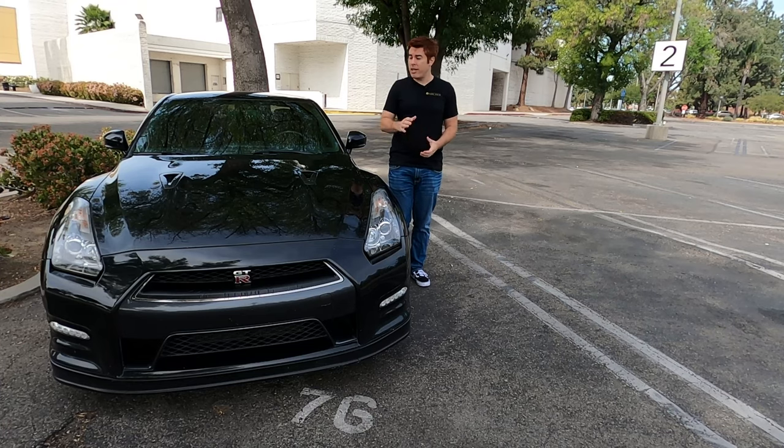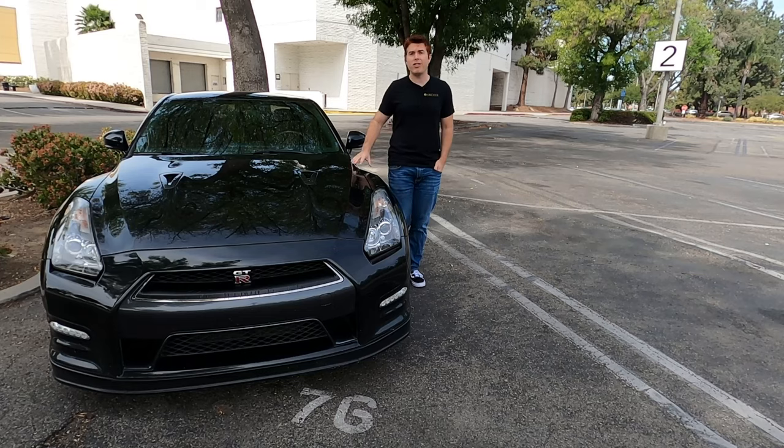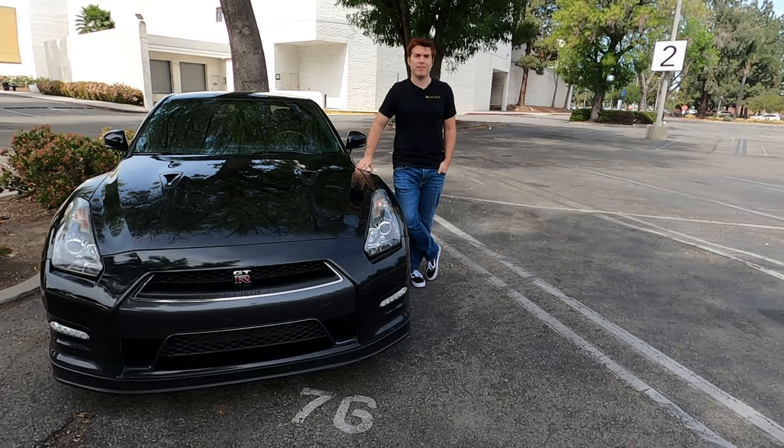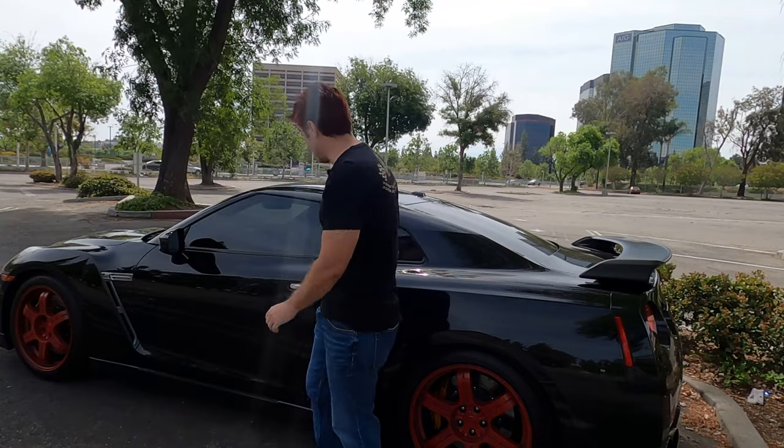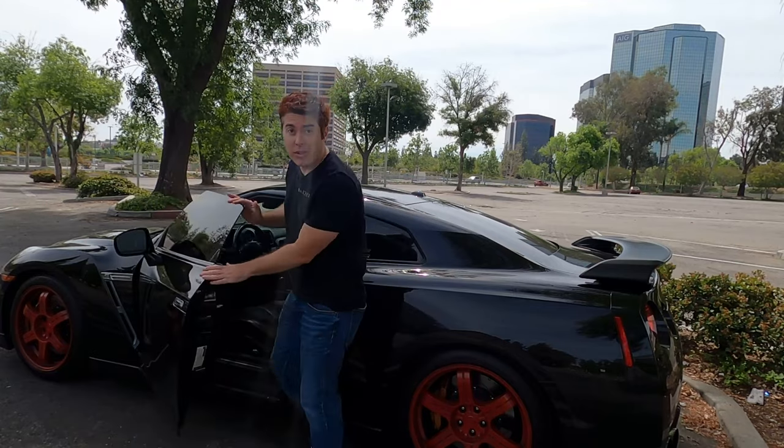Today I want to take a look at the history of Skylines, take a look at the R35, and try to answer that question: is the R35 GTR really a Skyline? I want to start this discussion with the one place where most of the arguments end up going — and that's with the engine.